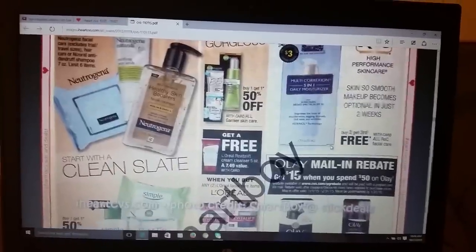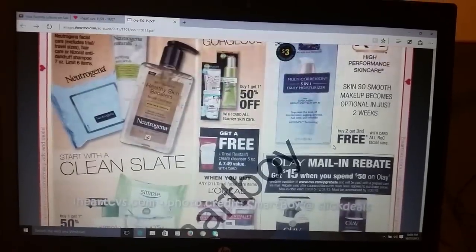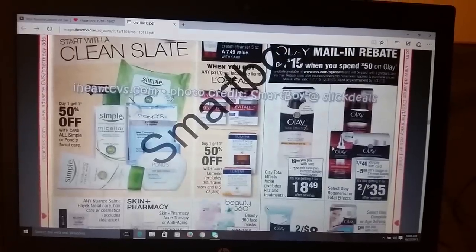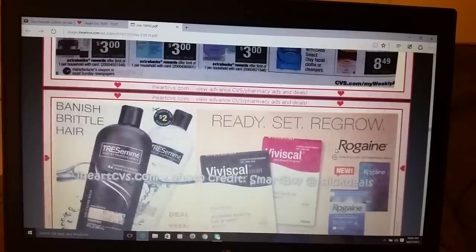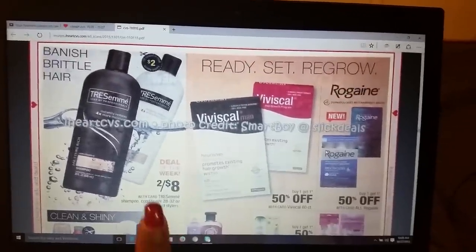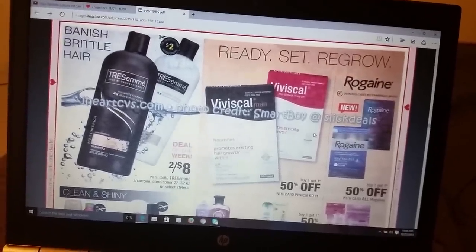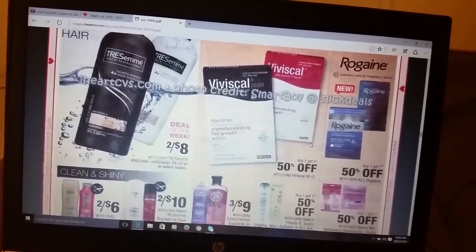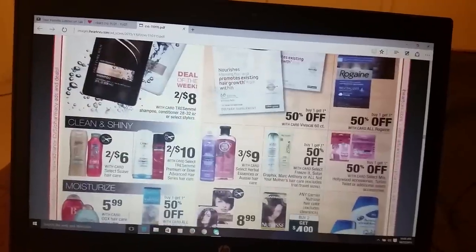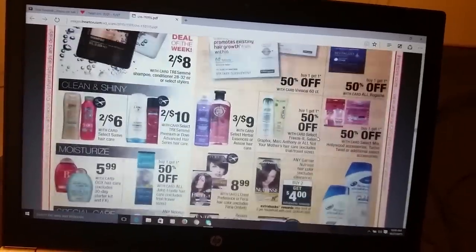How long does it take to get used to not wearing braces? I'm just stumbling all over my words. None of this stuff here interests me. They're saying deal of the week: two for $8, but you get a $2 coupon, that makes it two for $6. I just got spoiled since we got that Tresemme deal the past few weeks for little to nothing. I'm not for spending six dollars just for two — that's three dollars each.